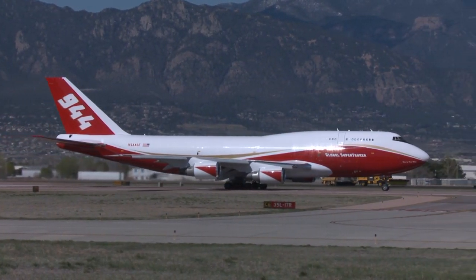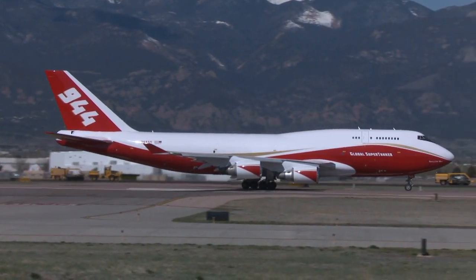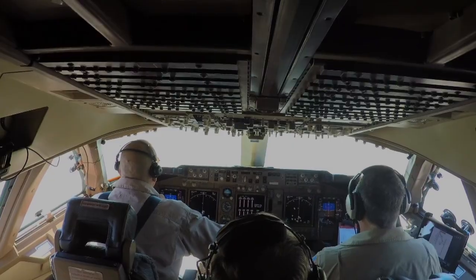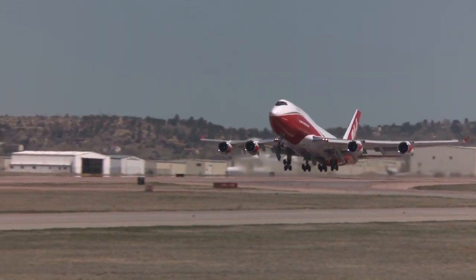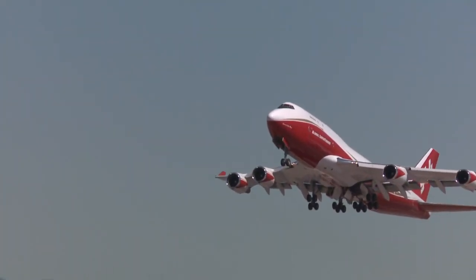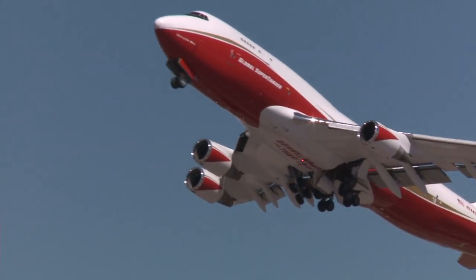The Global Supertanker is the most innovative and versatile firefighting aircraft in the skies. This huge air tanker has a 3,000 kilometer range with the capability to fly at nearly the speed of sound. We looked at everything, and if we'd gone to Boeing and asked them to build a platform for this mission, it couldn't have gotten any closer than the 747.